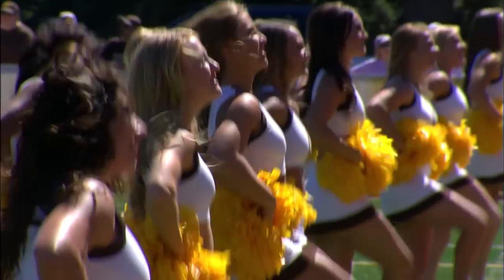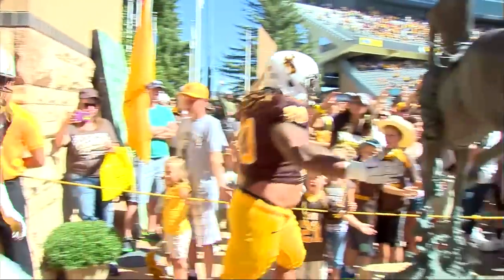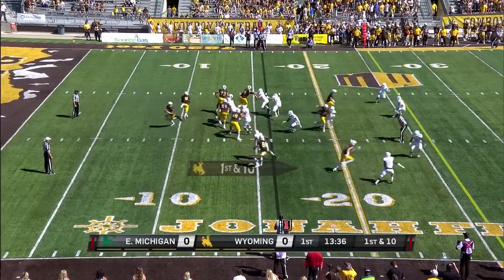Well, the Cowboys have made their grand entrance into Memorial Stadium as they get ready to take on the Eastern Michigan Eagles. He's inexperienced, however he's got a great running game to fall back on. And that's Bryant Hill.